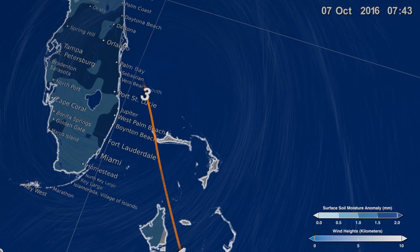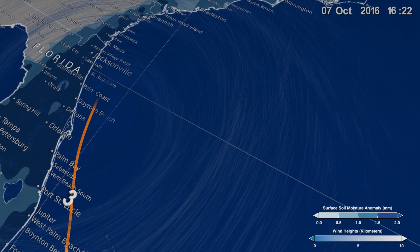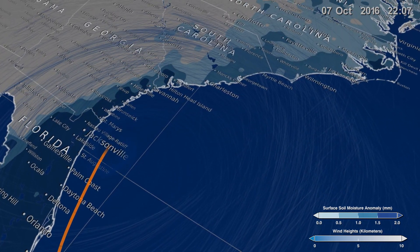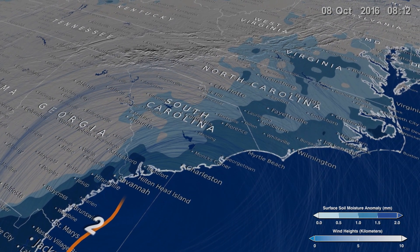As Hurricane Matthew approached Florida and hugged the coast, heavy rain saturated the soil. On October 8th, Matthew approached North Carolina, which was already battered by previous thunderstorms. The addition of Matthew's rainfall and storm surge created significant flooding.